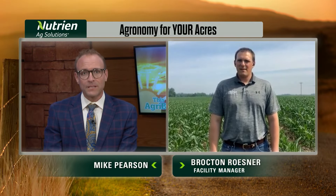Across the country, farmers have been making progress in getting their corn and soybeans in the ground, and that progress is the focus of this week's Agronomy for Your Acres with our friends from Nutrien Ag Solutions. Joining us this week is Brockton Reisner. He's a crop consultant from outside Jasper, Indiana.